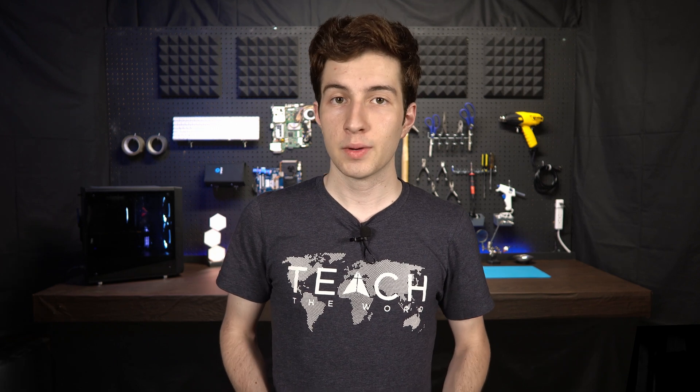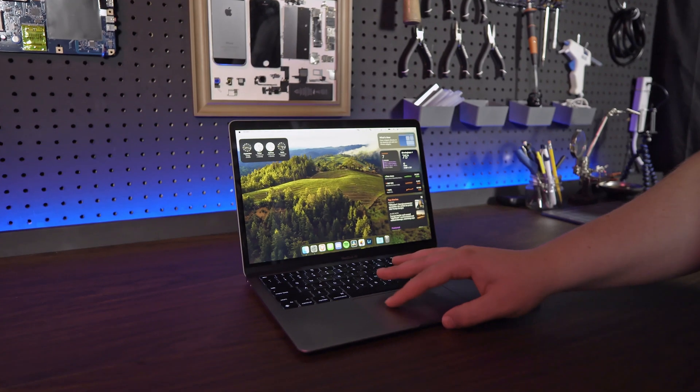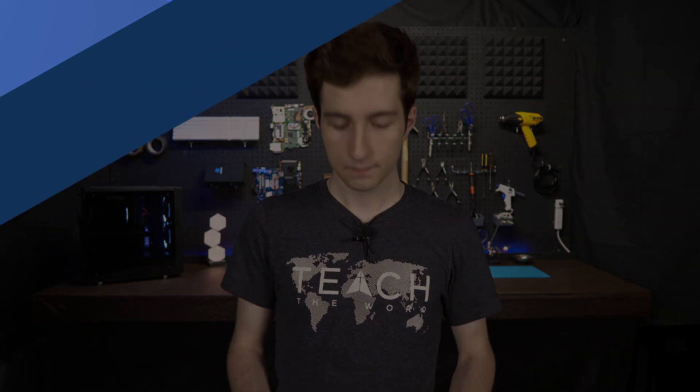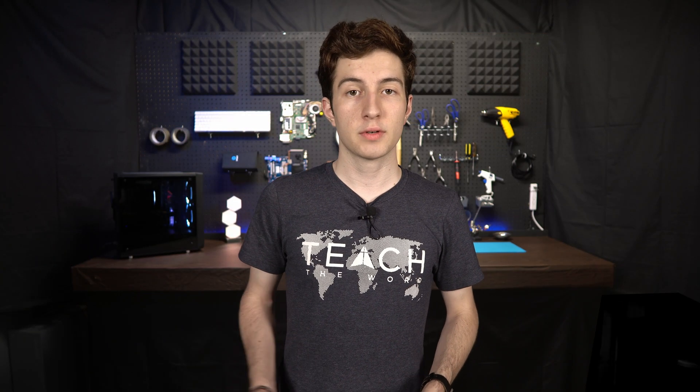This is going to be a very feature-rich year for iOS, so in this video I'll show you all the features that you can expect to get, and I'll also show you how you can install the public beta to get all those features before everyone. Starting with iOS 17, you can now set a full-screen image to become the poster for a person's contact.